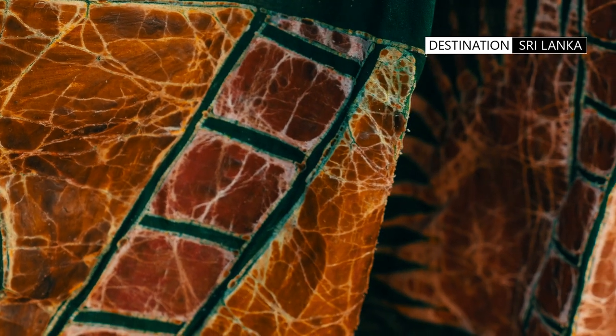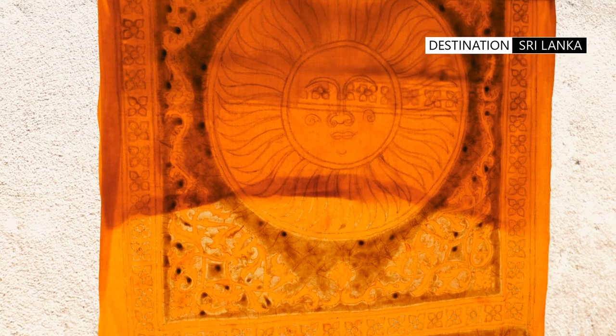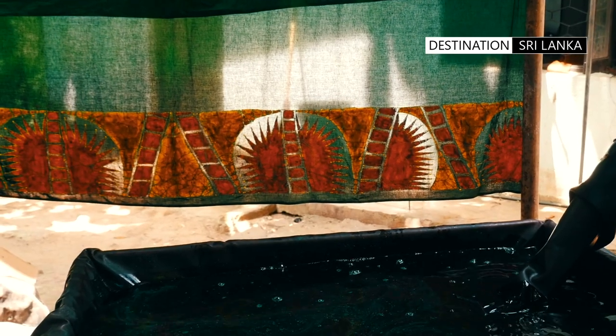The final creation by the artisan is hung out to dry for one last time, before being sold or made into a garment.